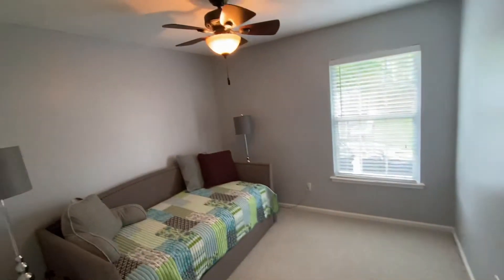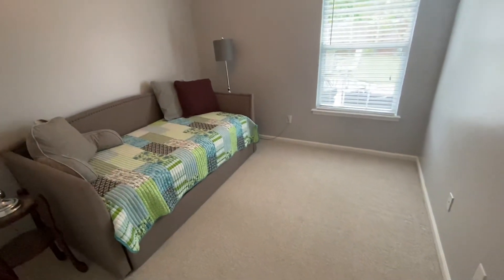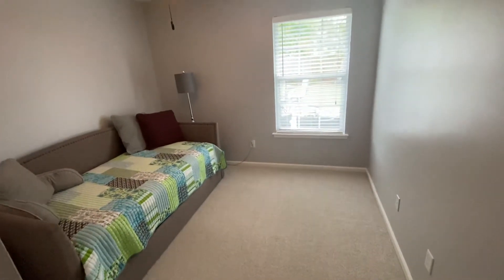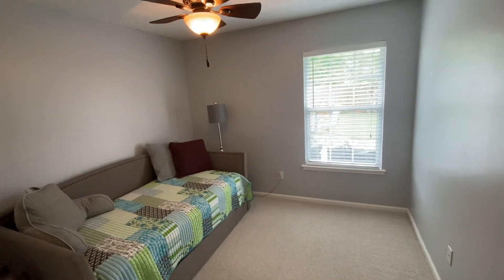Coming into bedroom number three — here again a nice ceiling fan, neutral colors, and the carpet's in great shape. Thanks for joining us for this video. I hope you can see it for yourself, but certainly do not wait because it will not last long.